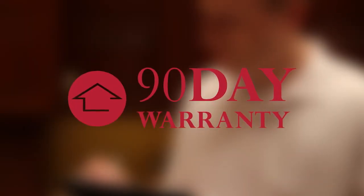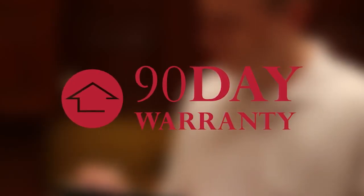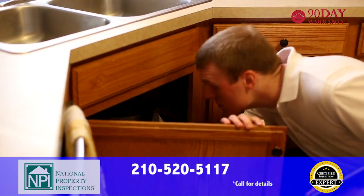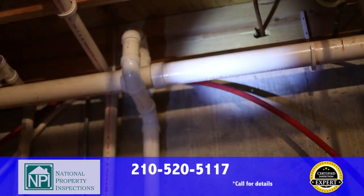Our inspection is backed by a 90-day warranty for new mechanical and structural failures. With National Property Inspections, you're not only getting the best inspection available, you're getting industry-leading coverage to ensure your transaction goes smoothly.